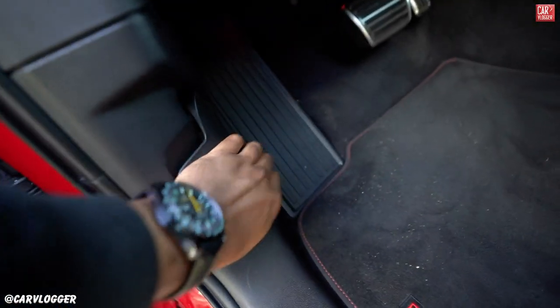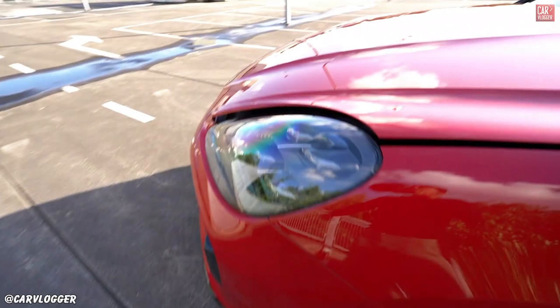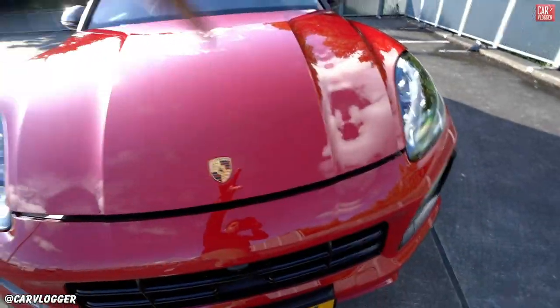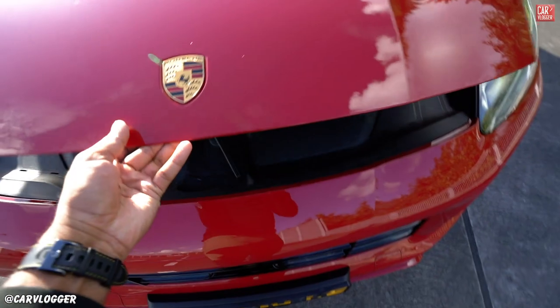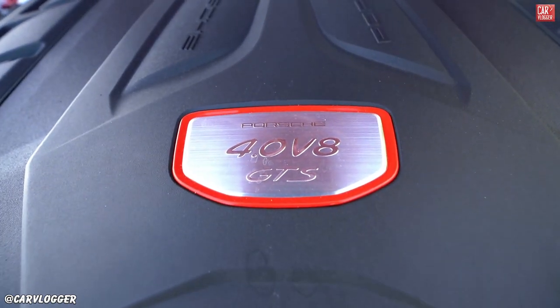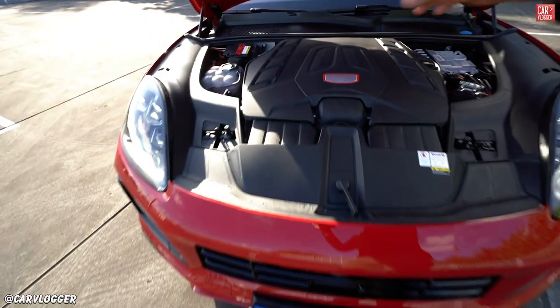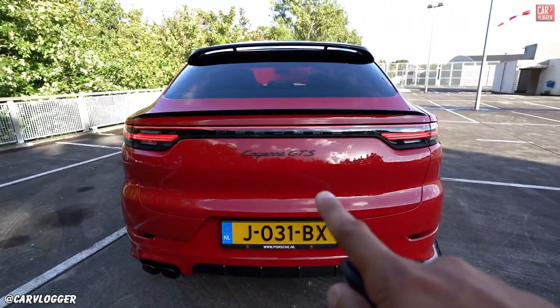Time to pop the hood and check the luggage compartment. Something very cool about this engine — it's a very well-known unit also found in the RS6, the Porsche Cayenne Turbo, Turbo S, the Lamborghini Urus, and even the Bentley. It's a 4.0 V8 biturbo. In the GTS it produces 460 horsepower — notably, the same engine hardware in the Lamborghini Urus produces 650 horsepower. Interesting tuning difference.